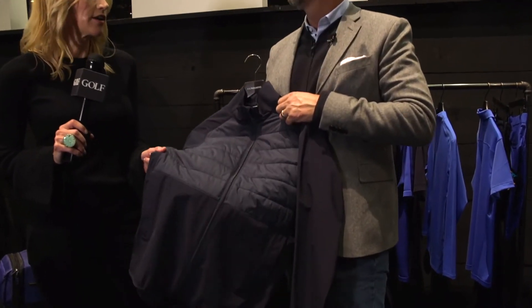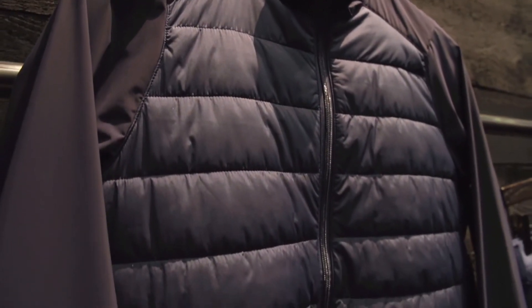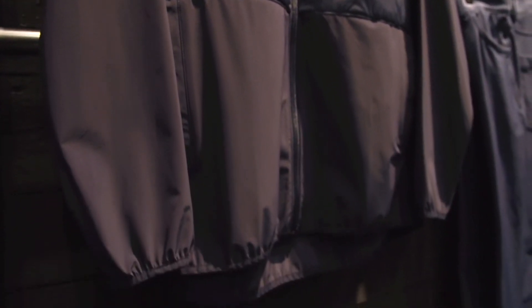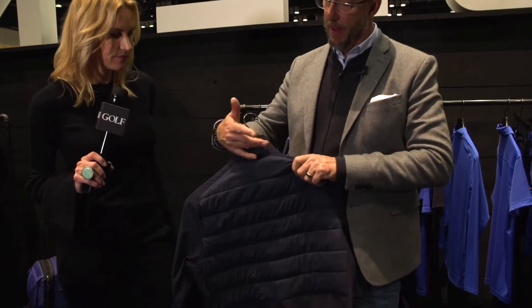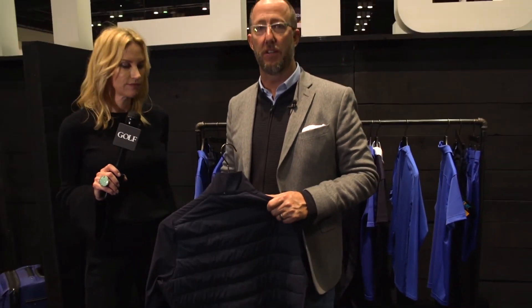This is a great jacket on and off the course. You can go play in it — it's technically savvy for the course — but it's also incredibly great just to go to dinner in. Dress it up, dress it down, super casual. We put the logo in a really great spot on the back yoke, and that's the bridge — it bridges that gap between fashion and function.